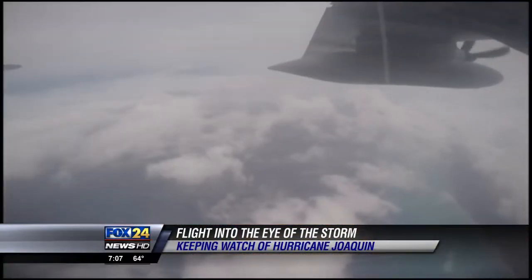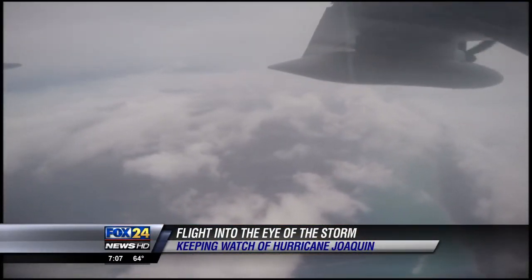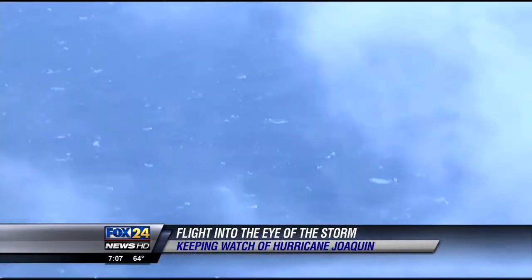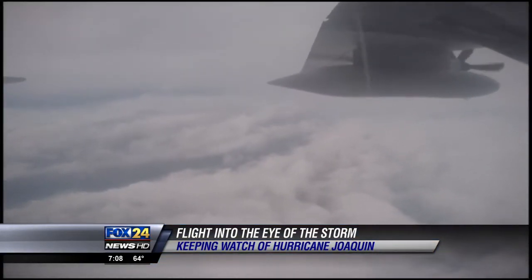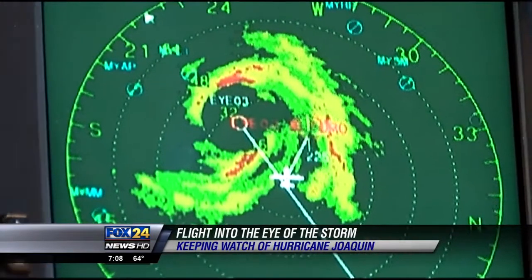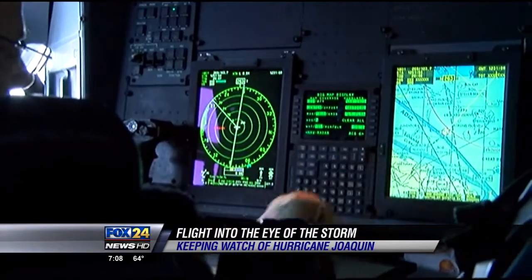Hurricane Joaquin was the focus, and the hurricane hunters were able to return some important information on a storm that was already hammering parts of the Bahamas. It had actually gotten a little bit stronger as we were flying it, so we were trying to find out where it's going to be going and how strong it's going to be. The hunters recorded max wind speeds within the storm to qualify it as a major hurricane, with a lowest pressure of 938 millibars and 120 knots on the surface — our strongest reading.